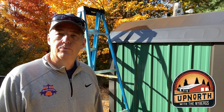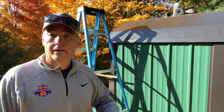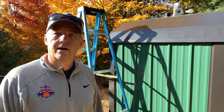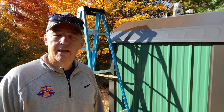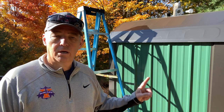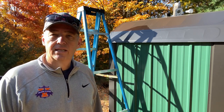Hey, everyone. Welcome back to Up North with the Nybergs. Ed here. It's starting to look a lot like the end of fall, and it is. It's getting close to the end of October. And today, what I am continuing to do is to work on the new wood boiler project. And as you've seen, we've been able to get the new one all set and placed here.